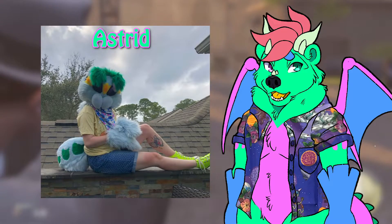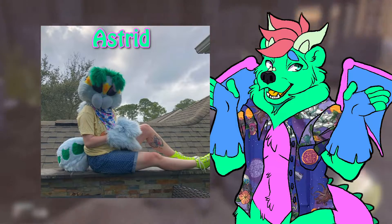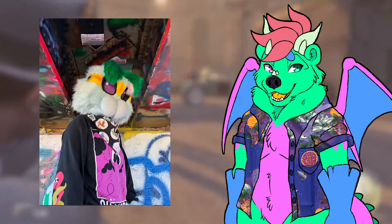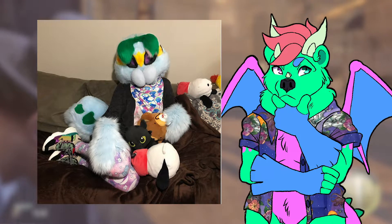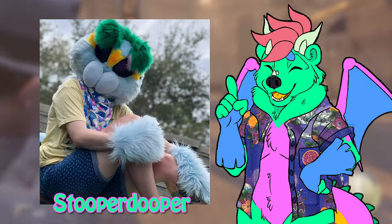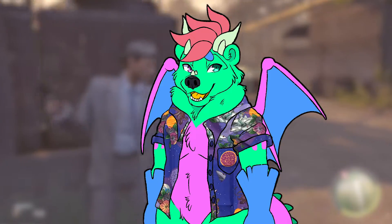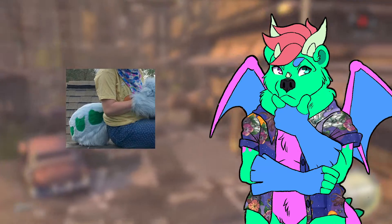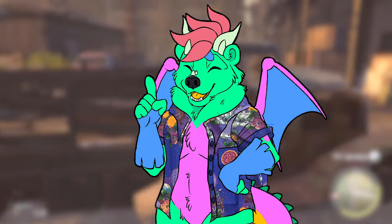Up next we have Astrid — a spider partial. I saw this up for sale as a pre-made at one point and I fell in love with it at first sight. I'm absolutely terrified of spiders but I just think the suit is so adorable and unique. Astrid is owned by someone on Instagram named Scooper Duper and the maker is Motsicle Suits. I love the concept of it being a spider and what they used for the tail. I'm a big fan of partials.